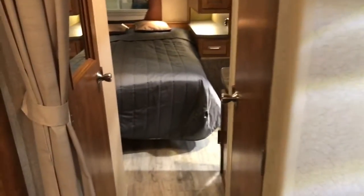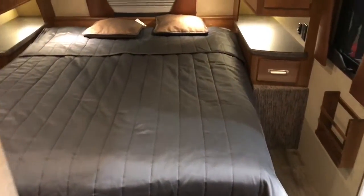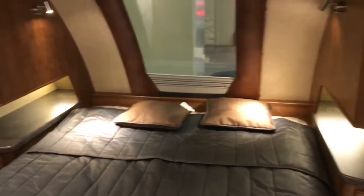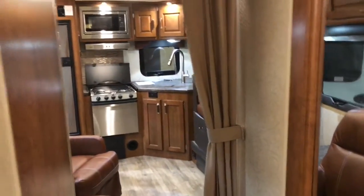Everywhere in here is really nice. Let me get in here and show you the bedroom. I'm not going to be able to walk through these units step by step like I'd like to, because we are at an RV show — there's going to be a lot of people in and out today. If you've watched my channel before, you'll notice that I pick these things apart. But I have to say, this is one of the nicest ones I've ever seen.